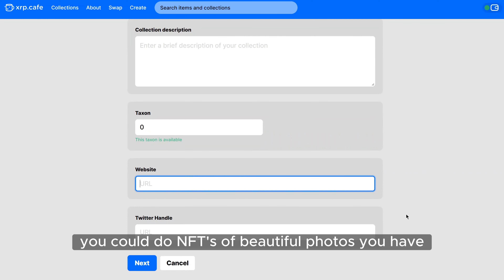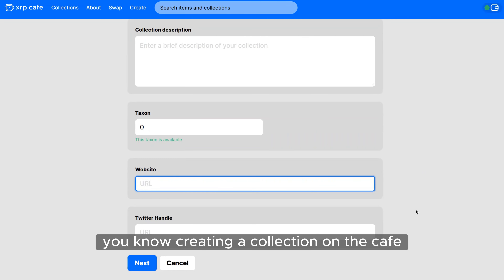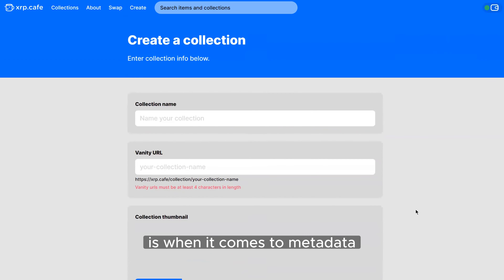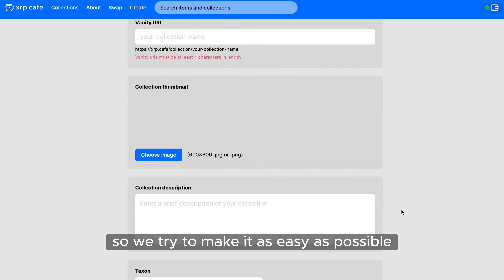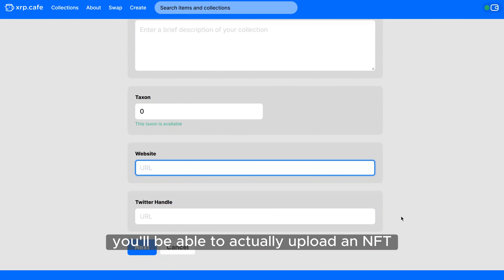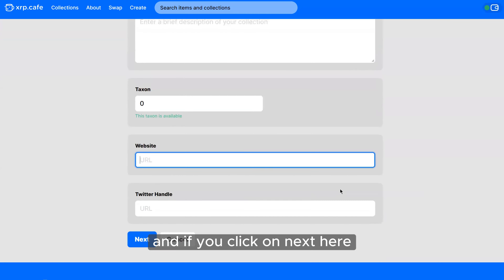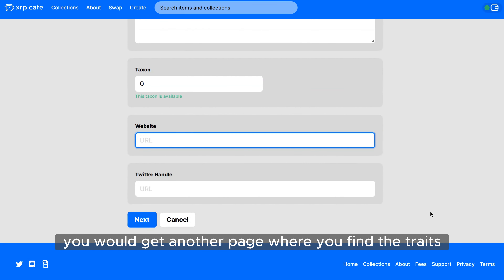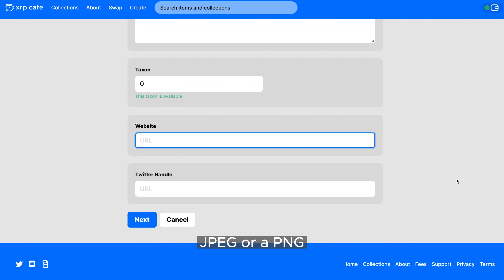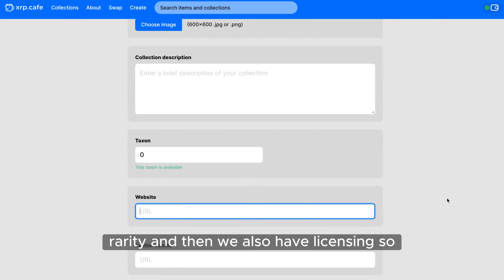From there you can go manually — one NFT at a time — which is reasonable for maybe less than 100, like 10 or 5 — beautiful photos or artwork you've created. The cool thing about creating a collection on the Cafe is that when it comes to metadata, we actually have all the fields for you to input right there, so you can do all the traits. Once you create the collection you'll be able to upload an NFT — this page defines the collection itself, and clicking Next takes you to where you define the traits and upload the actual NFT image as a JPEG or PNG.